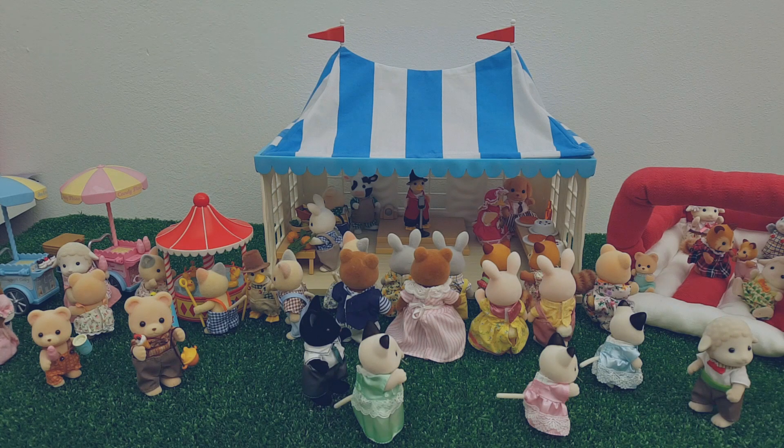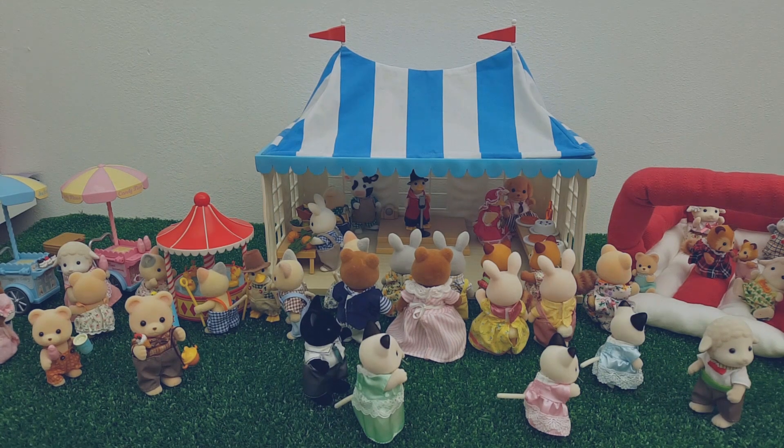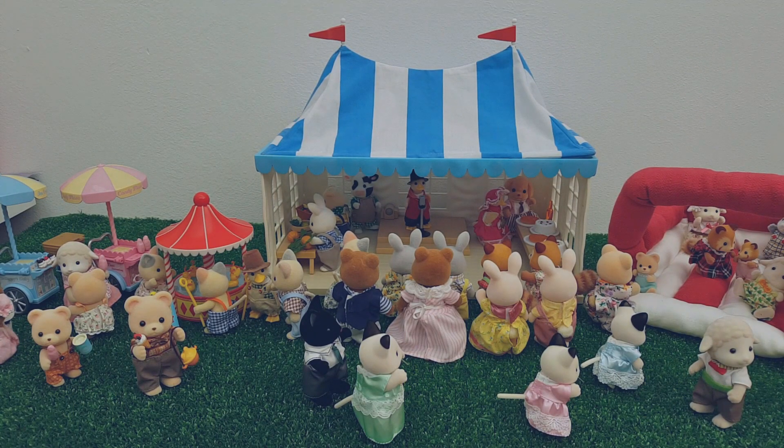Flair used to do that quite often — these kind of little mini ranges. It'd be like a day at the seaside with a few pieces, or the grand hotel with some pieces to go with that. I kind of really miss those almost mini themed releases. They don't seem to do that so much anymore, not with the variety we used to see when Flair was managing the brand. Fetes are still a thing here in the UK, especially in villages and small towns, and I think this range really resonated with memories from my childhood. Flair was really great at capturing those quintessentially village-life kind of scenes.